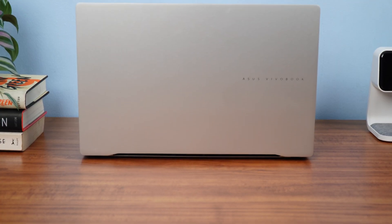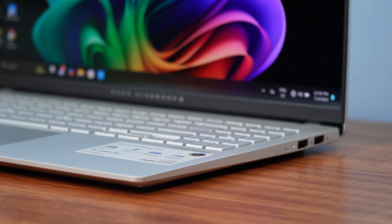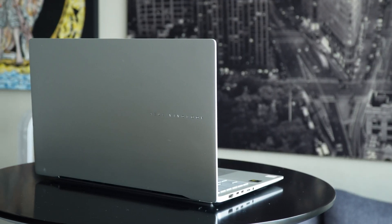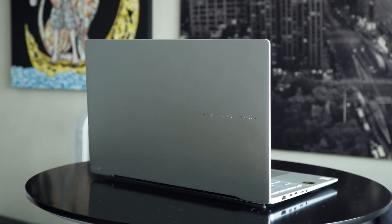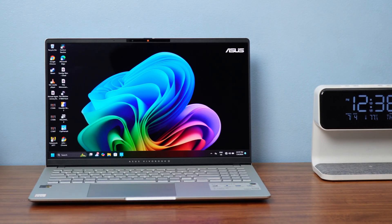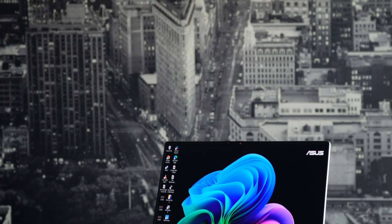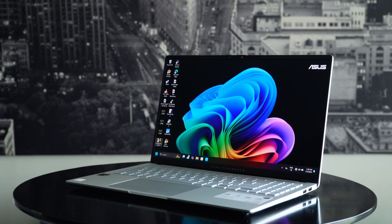Arm-based Windows laptops suck. They are slower than a regular laptop, they generally don't have a lot of functionality, and when they do, they also struggle with x86 emulation. That is, until I tried the new Asus Vivobook S15 laptop with the new Qualcomm Snapdragon X Elite processor.